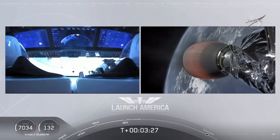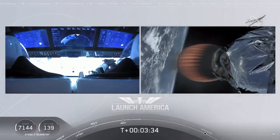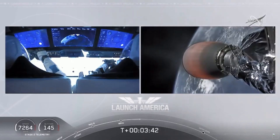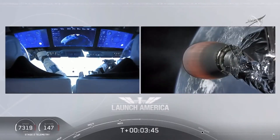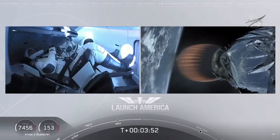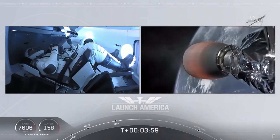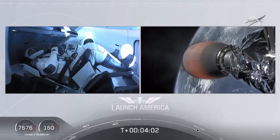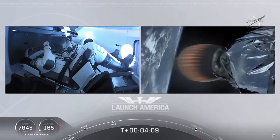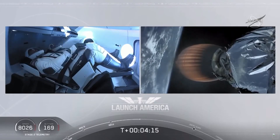We're now in the longest abort zone, carrying them all the way from about North Carolina up the eastern seaboard almost to Canada. Things looking good, getting good callouts, nominal propulsion on that second stage. Bob and Doug continuing to make their way into orbit. Dragon SpaceX, nominal trajectory. Acquisition of signal, Bermuda — one of the ground stations they're using to get telemetry and data back from the spacecraft. Stage 2 propulsion is still nominal.